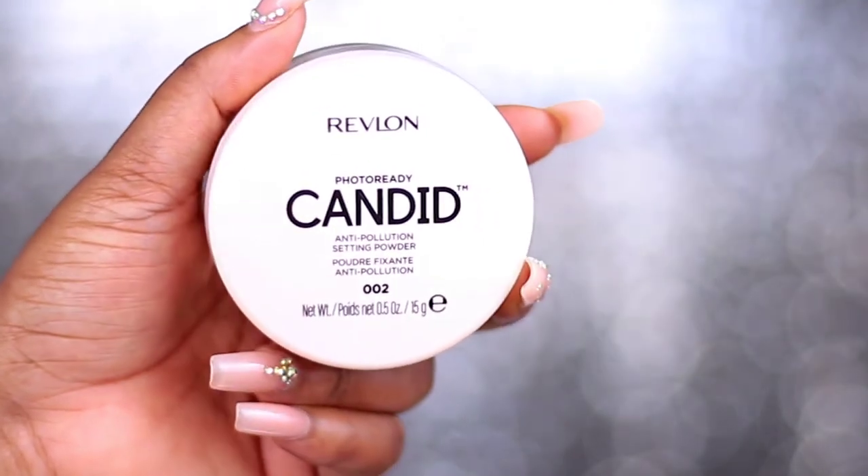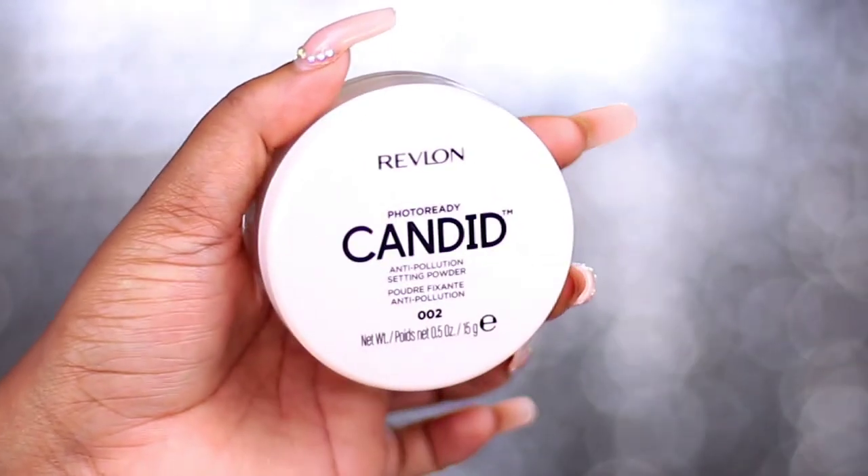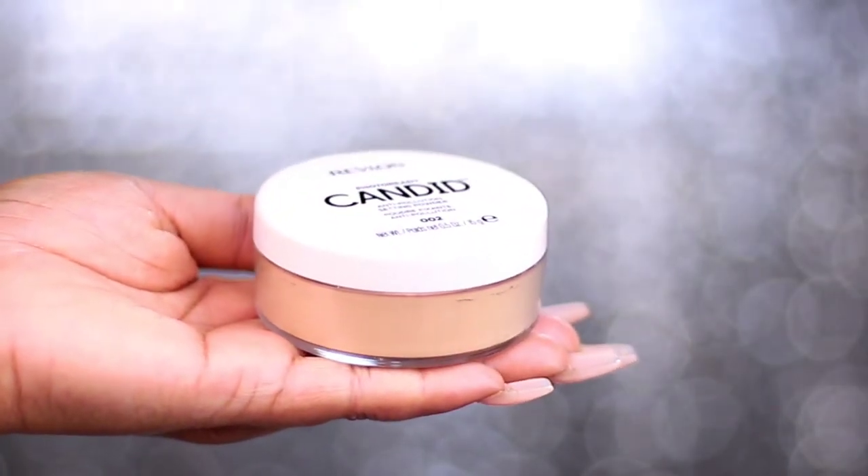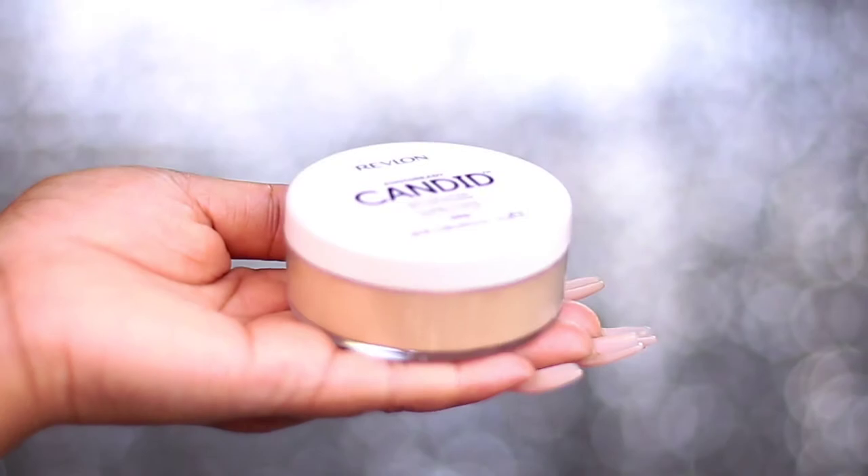It's an all-for-one powder. So we're going to try this powder, and at the end of this video I'm going to let you guys know what I think about it — if this powder was a hit or a miss. We're going to find out together, okay? So I'm excited.